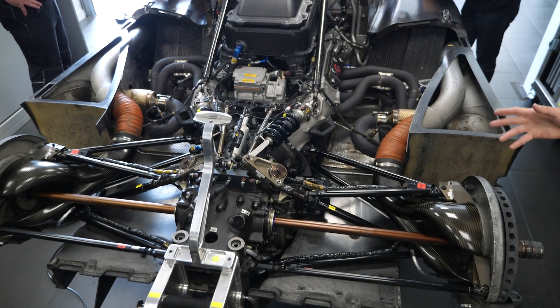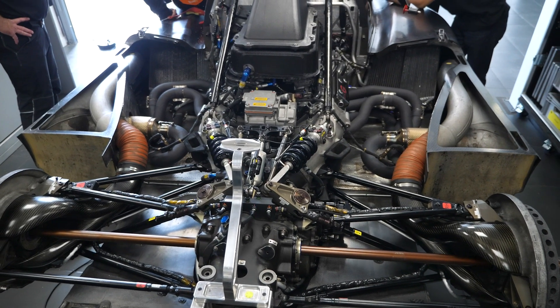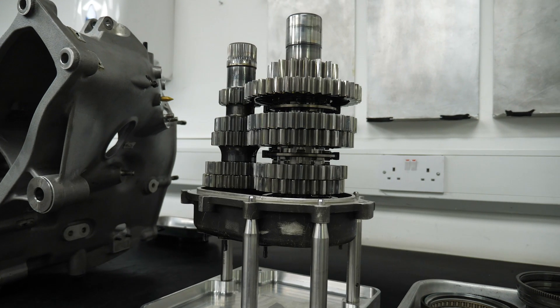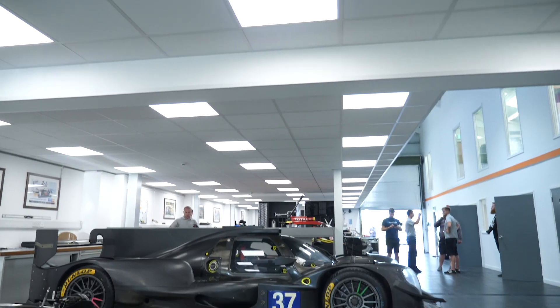I want to start by finding out what exactly is the LMP2 series and what is the basis of that — how much freedom has a team got? The LMP2 category is basically comprised of a four-chassis entry, so it's a controlled engine with a free gearbox that goes with the chassis package. Teams are not building their own cars from the ground up — this is all about keeping costs down.